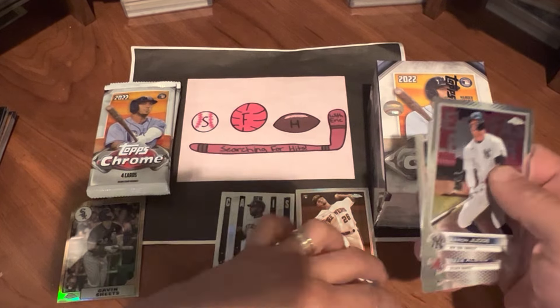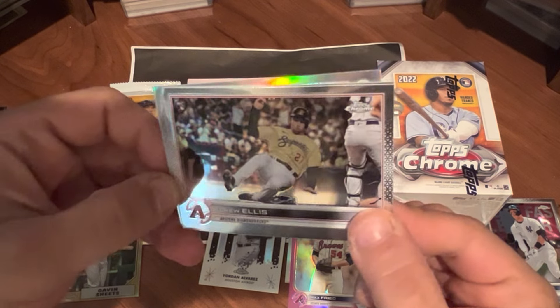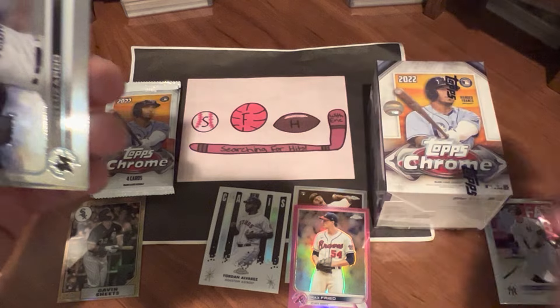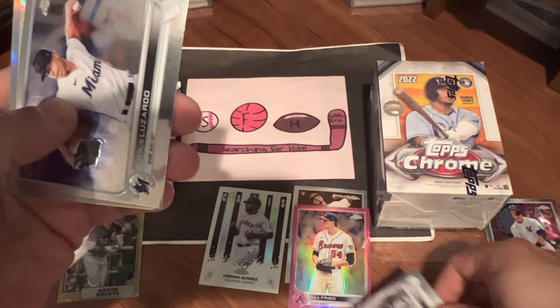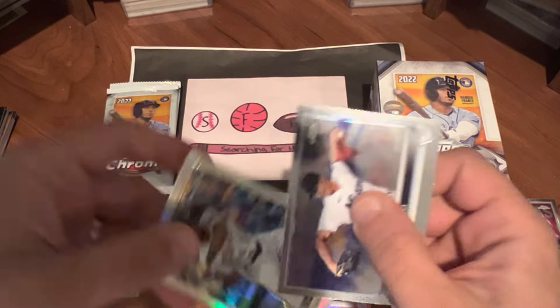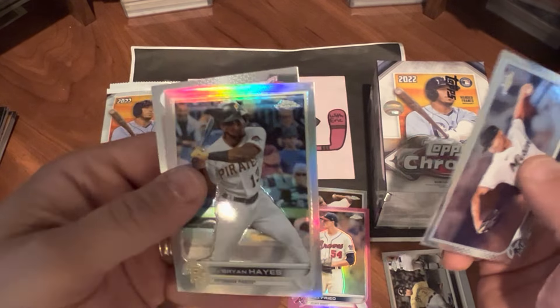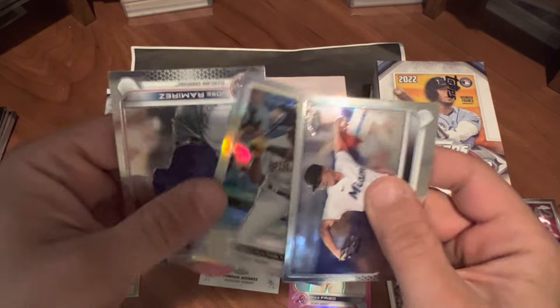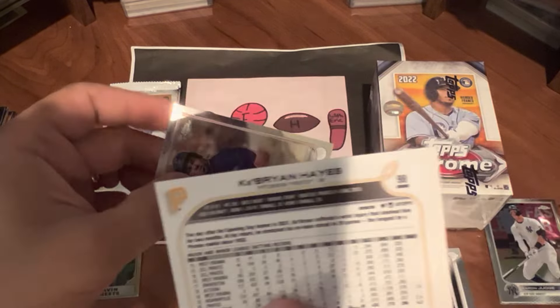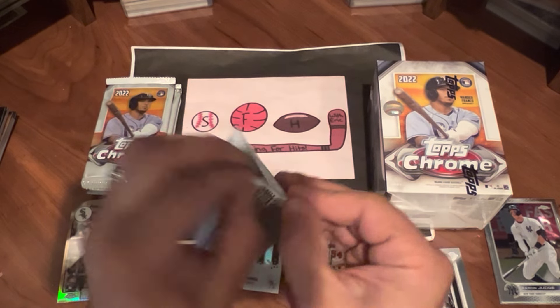We'll end up with a few extra cards out of this box. Leading off this pack: Drew Ellis, rookie card. Jesus Luzardo. Got a nice Ke'Bryan Hayes — that is a refractor. It's got that nice refractor glow. And Jose Ramirez. Four packs to go in our first blaster, and then we'll do it all over again with the second one.